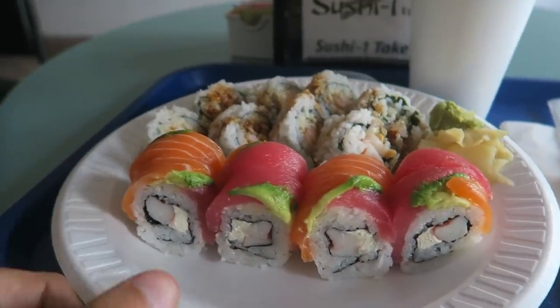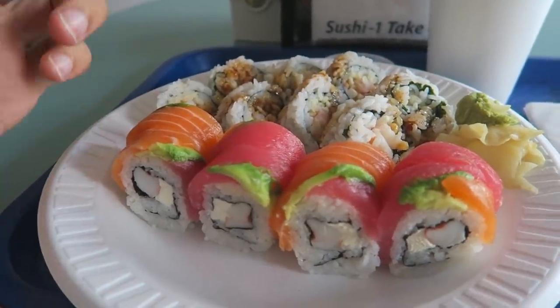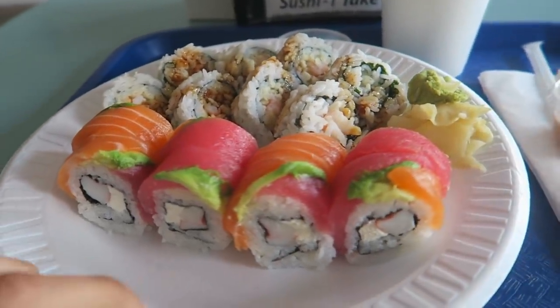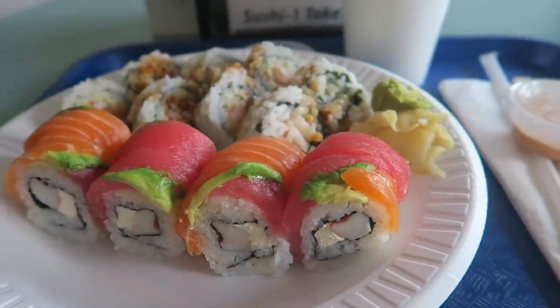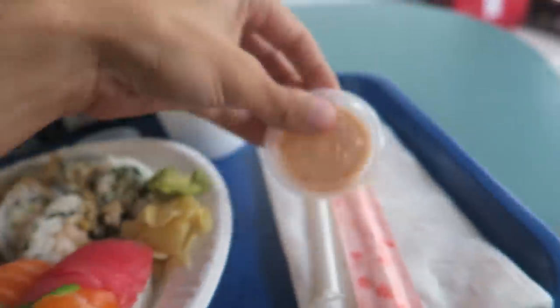I ended up grabbing the same thing as last time — shrimp tempura and the rainbow roll. Usually it comes with tilapia as the white fish going from tuna to salmon to tilapia, but I told them I didn't want tilapia so they gave me extra. We've got tuna, salmon, tuna, salmon — and spicy mayonnaise.